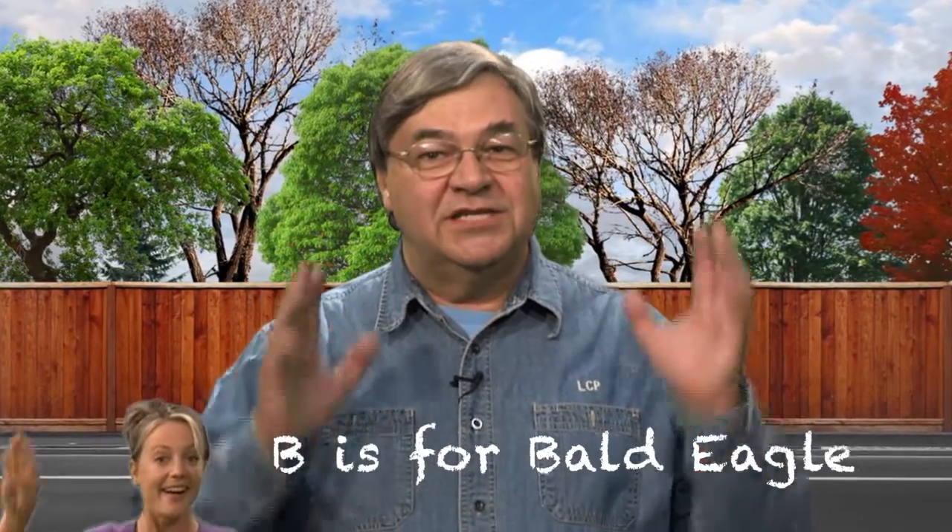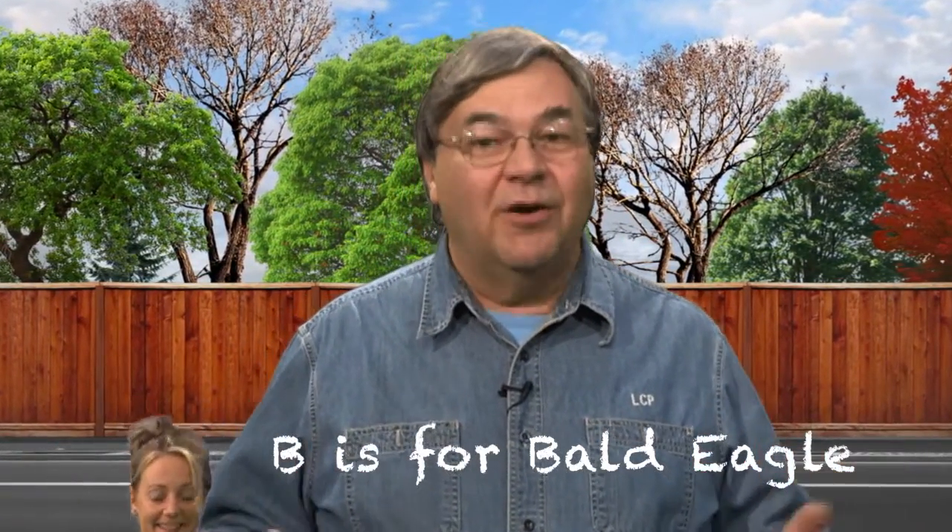B is for bald eagle. Now you've probably heard of this bird before. It is the symbol of the United States of America. You see it on our money, you see it on official documents. A bald eagle is a very large eagle, and like most eagles, it's a raptor, and so it preys on other animals.